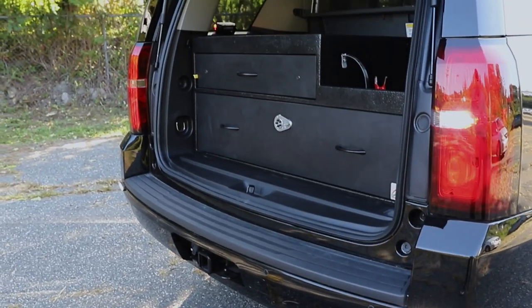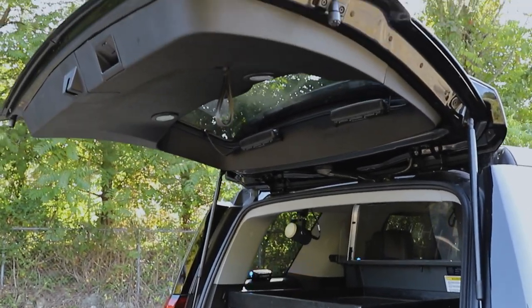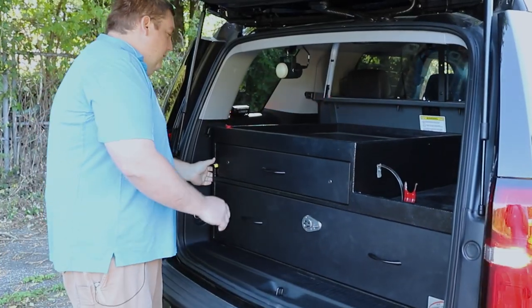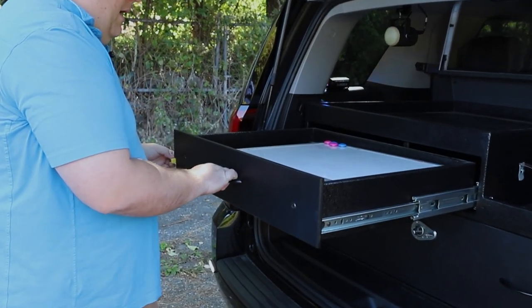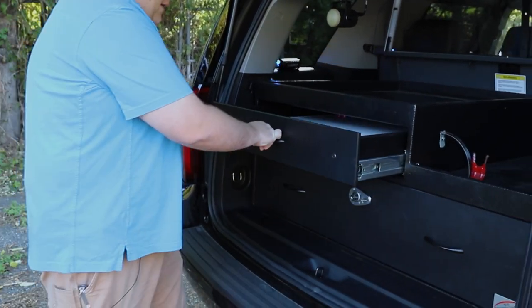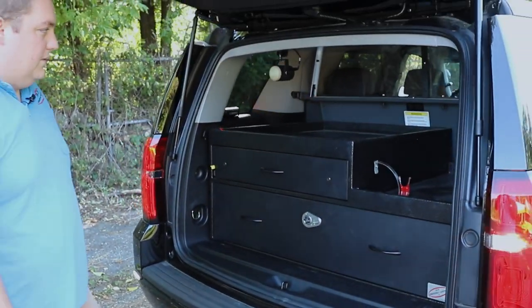We repurposed this law enforcement cabinet from one of the previous vehicles that was totaled, so we cleaned it up for them and spruced everything up before it was put back into the vehicle. It's got a command drawer, and then we have our weapon storage drawer with our foam insert.